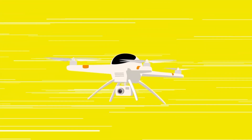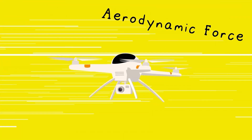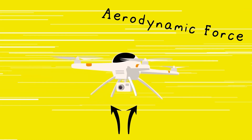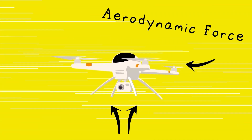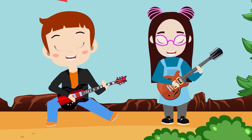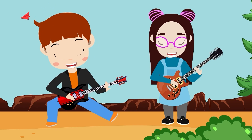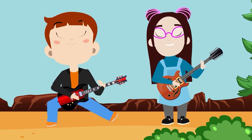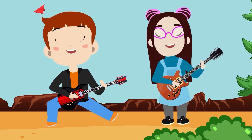Well, the answer is, of course, an aerodynamic force pushing up from underneath, counteracting drag and gravity. It's called La La La La Lift.